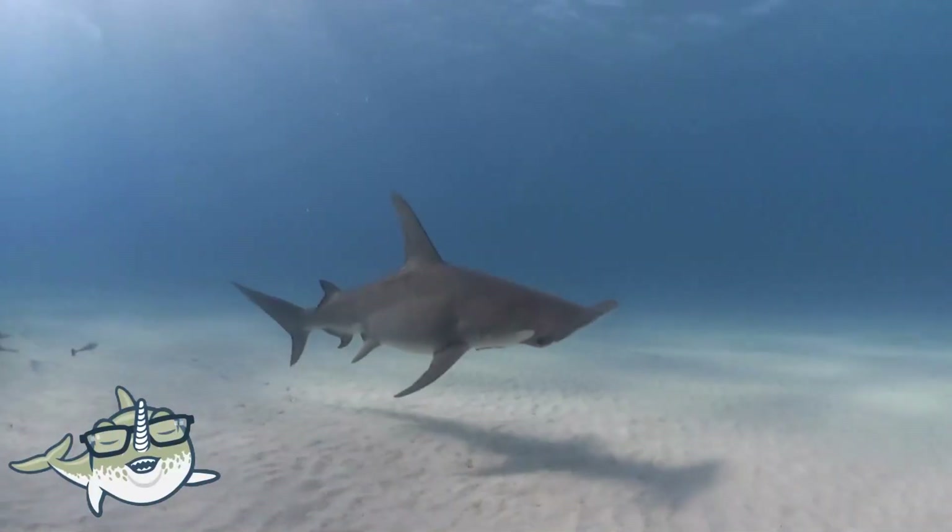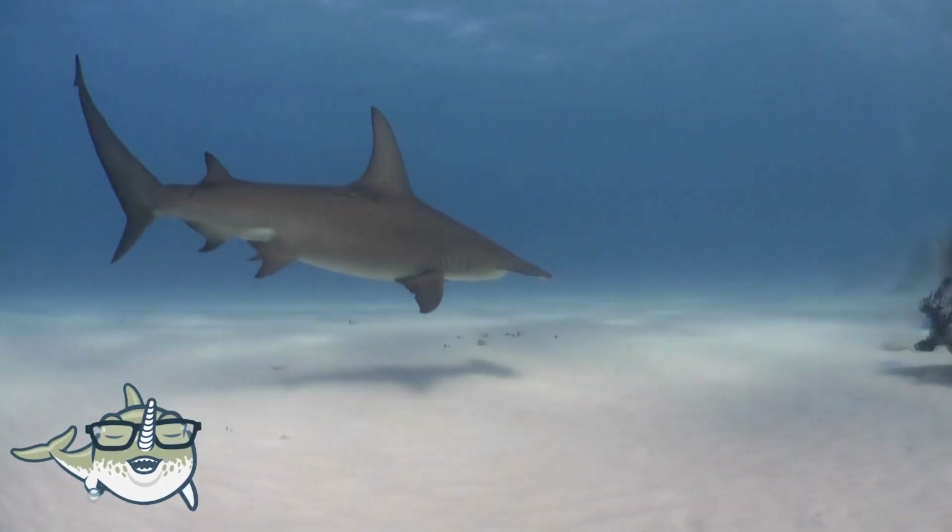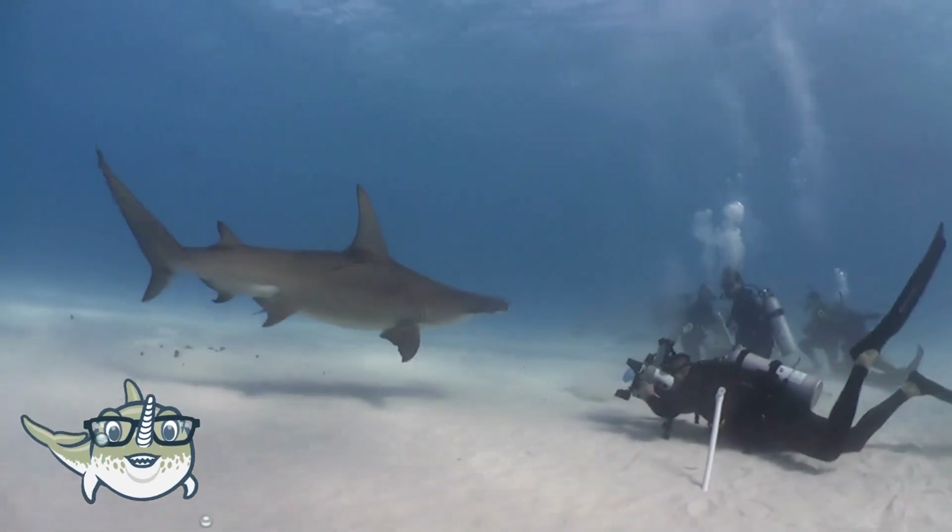Hammerhead sharks are sharks that have a distinctive head shape that resembles a hammer. They use their head to scan the ocean floor for food, such as crabs, squid, and stingrays.